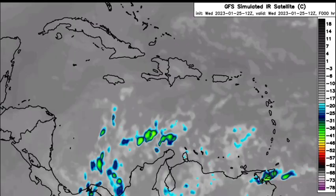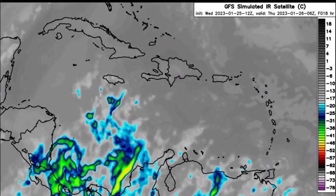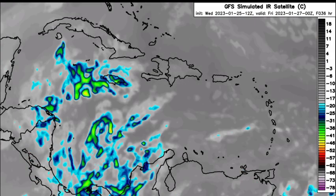Looking at the simulated infrared satellite — a forecast of what could happen over the next few days — the GFS is expecting some increased activity in the vicinity of Central America, mainly near Panama and also going over into Colombia. All this activity is going to be pretty much dominant across the western Caribbean, but again no intense areas of deep convection are noted, and nothing major is anticipated.